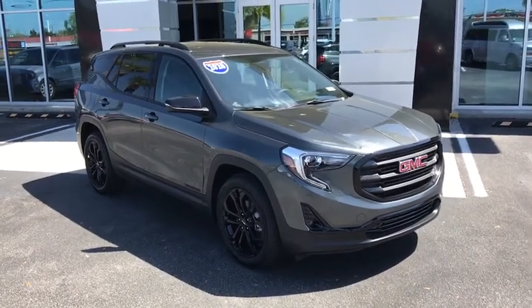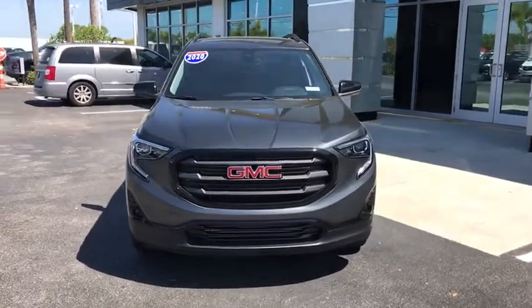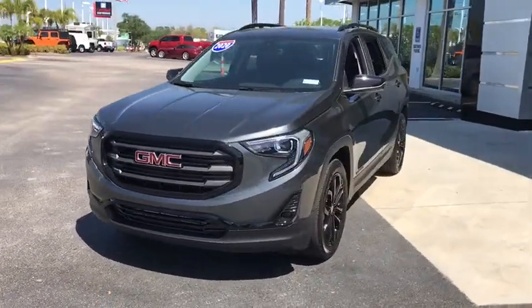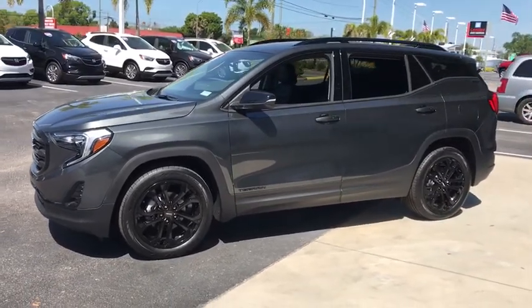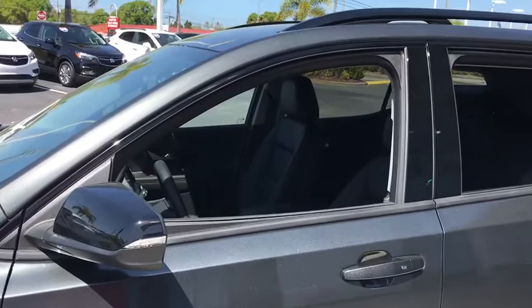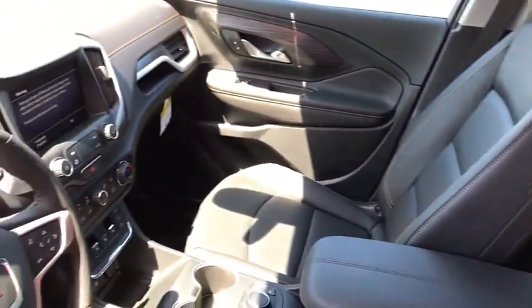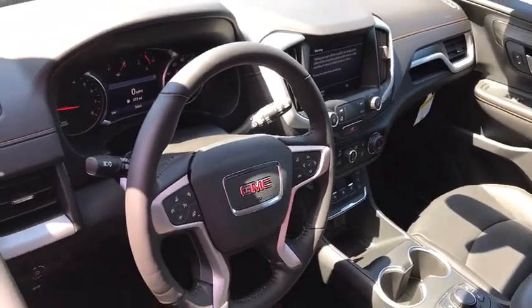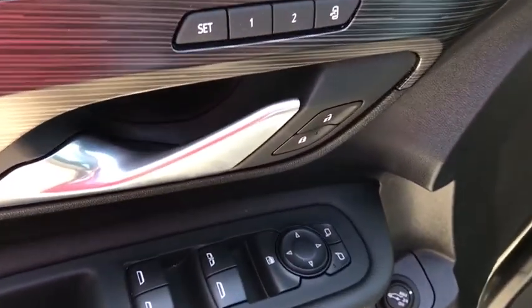Make a great choice today with the 2020 GMC Terrain. The GMC Terrain combines the benefits of a crossover with the style and functionality of an SUV. Terrain offers uncompromised capability, a balanced stance, and a commanding view of the road, letting occupants enjoy a confident driving experience. And an EPA-estimated 32 highway MPG is not bad either.